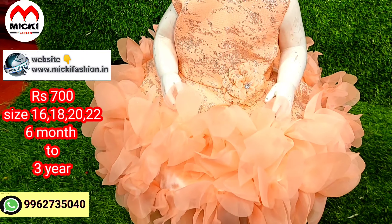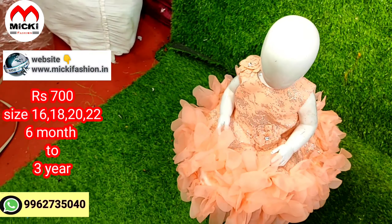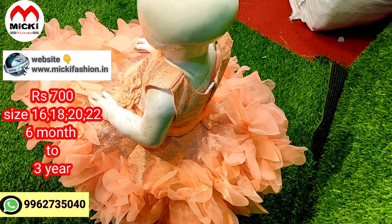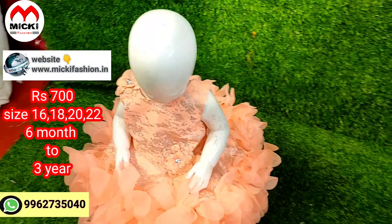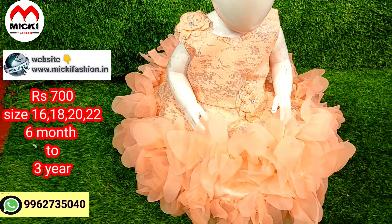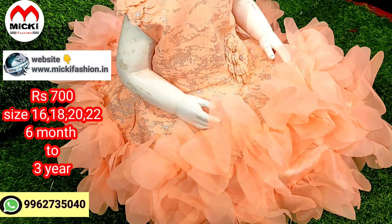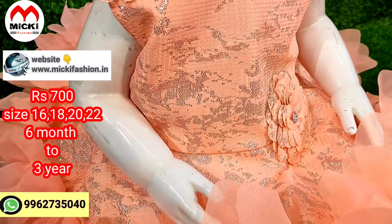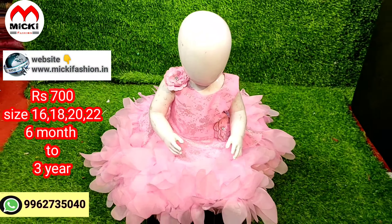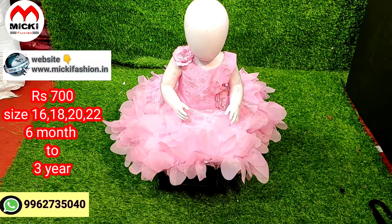In the range of 700 rupees, you can get a party wear gown. If you look at the gown, the other gown is available for online shopping. You can book your pieces by video.